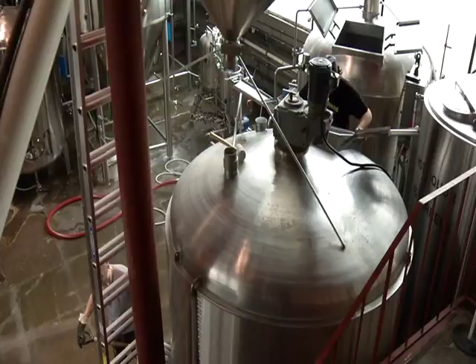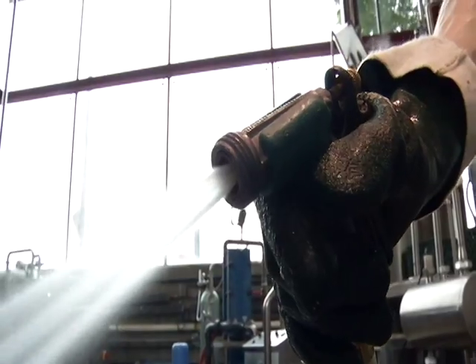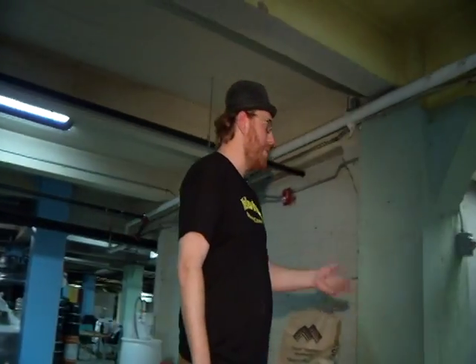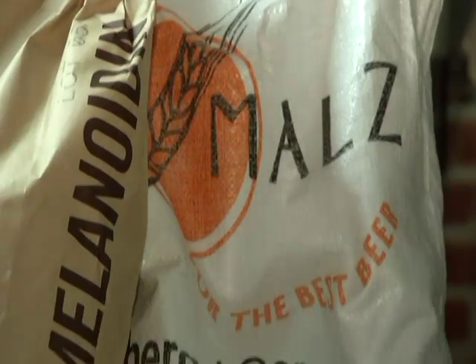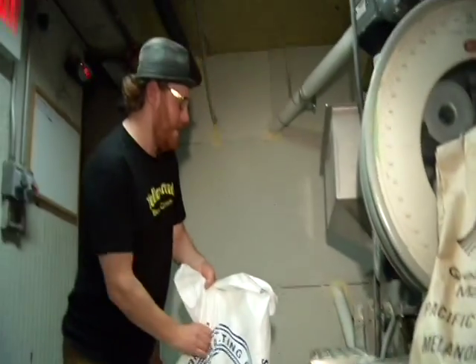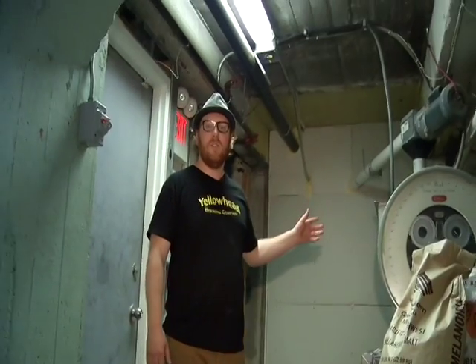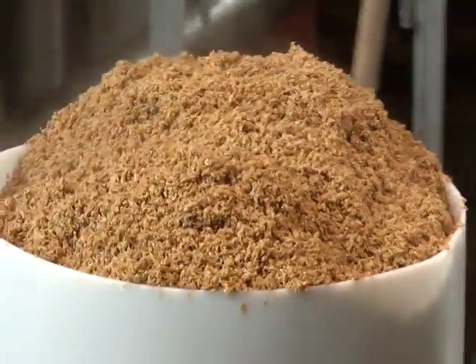In a small plant, these guys are very hands-on. It's old school all the way. This is exactly where the brewing process starts. We come in and start with these 25 kilogram bags of malt, which we then pour into the mill, and it goes on to the brew house to eventually be mixed with water.